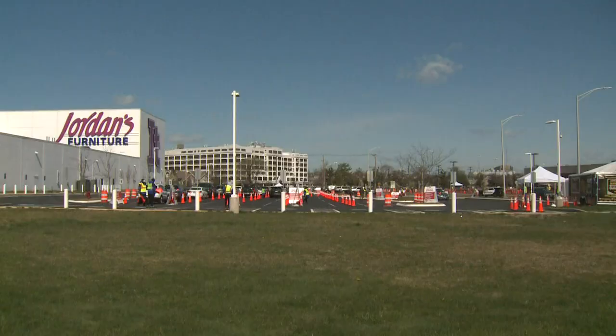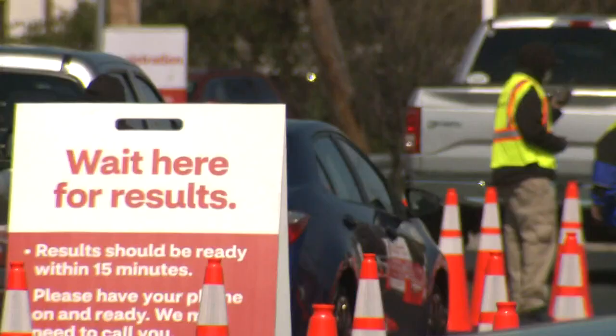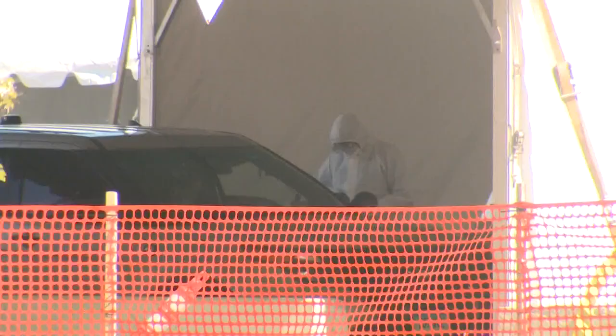It's the first in Connecticut and only the fourth in the nation. Out of this massive testing site, they'll be able to test about 750 people a day, seven days a week, at no cost to those being tested.